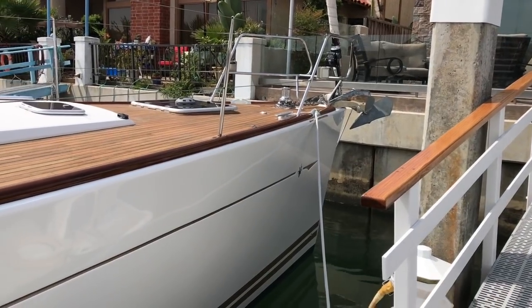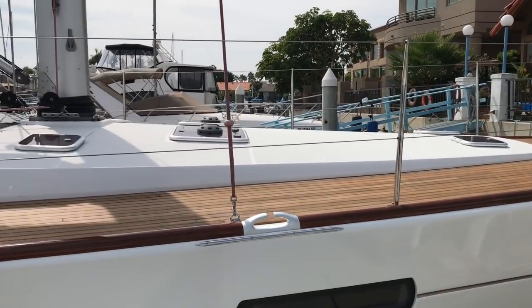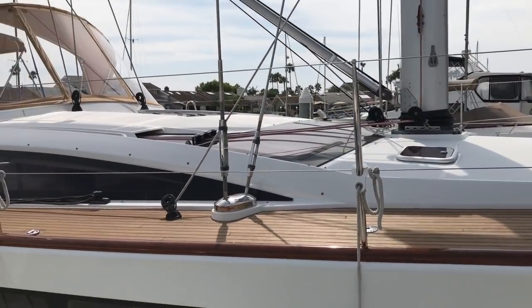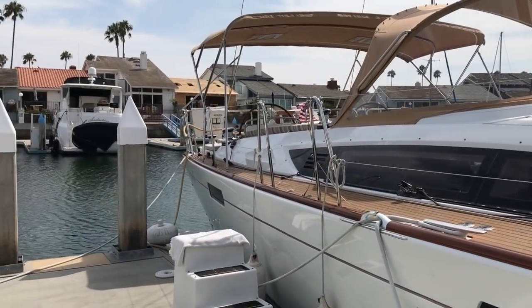Hi, my name is Ian Van Tyle and behind me is a 2014 Jeanneau 57. Let me show you some of the features and benefits that this yacht has to offer. This is the Voliprion design Jeanneau 57. This particular vessel was built in France and is currently located here in the Coronado Keys.